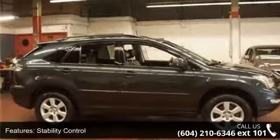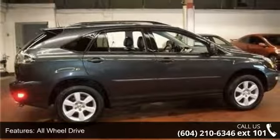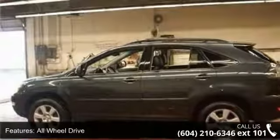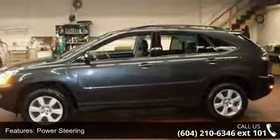Enjoy these notable features: traction control, stability control, all-wheel drive, aluminum wheels, power steering, four-wheel disc brakes, ABS, brake assist, rear spoiler, and automatic headlights.